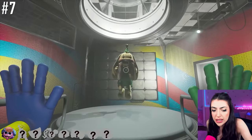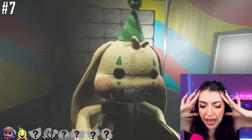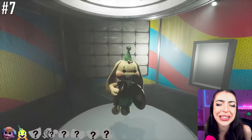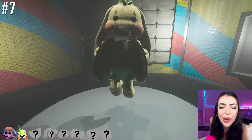There he is, family! Right there — Bunzo Bunny! Are we gonna go inside of his head? I'm not ready! No! Oh! It's just his brain. We're totally fine! Remember how the last one went with the brain? We just were like, fine, and then — Ah!